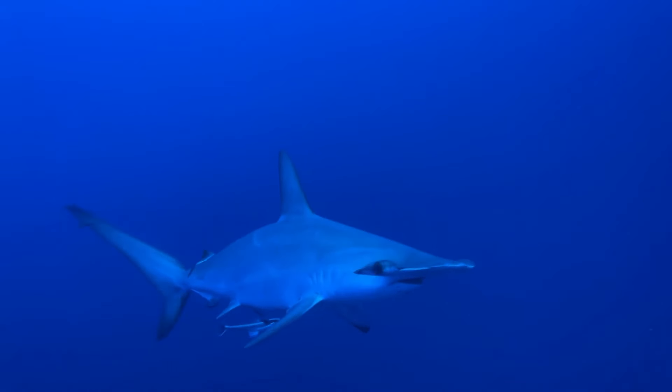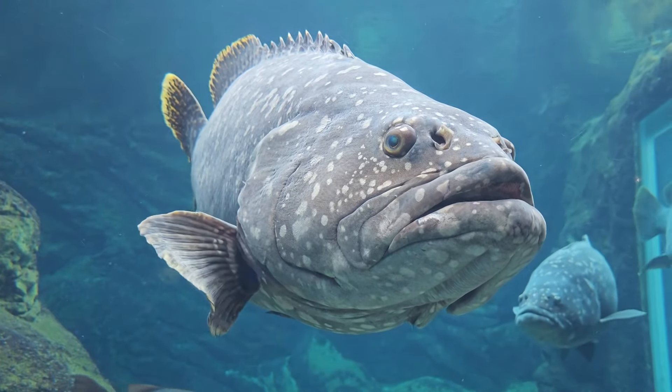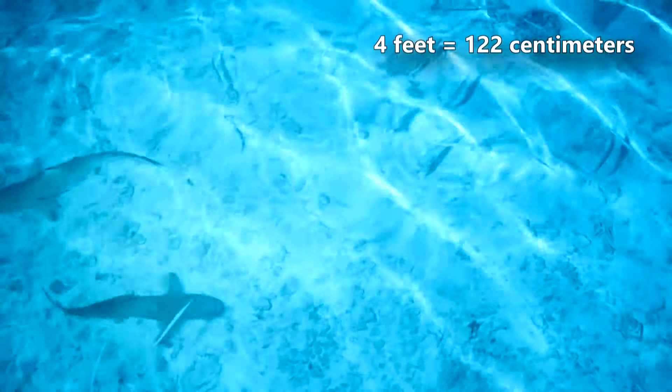It may be surprising to consider a shark as something that has to worry about predators, but black-tipped reef sharks aren't the biggest fish on the reef. Lemon sharks, and even great hammerheads, take black-tipped reef sharks as prey.